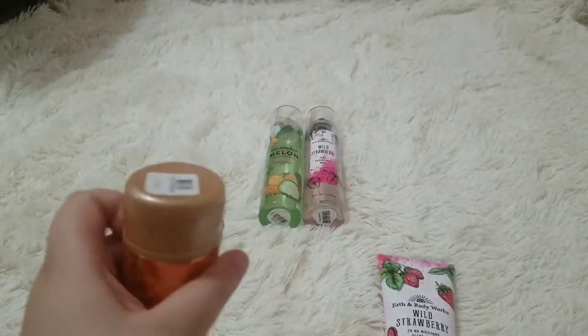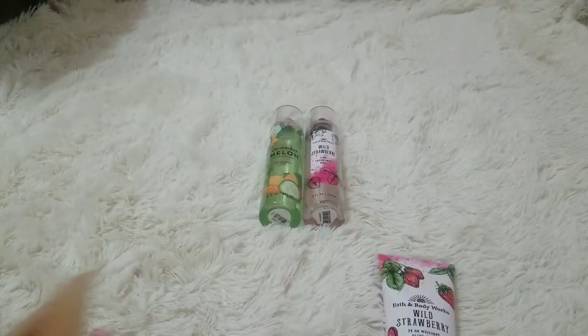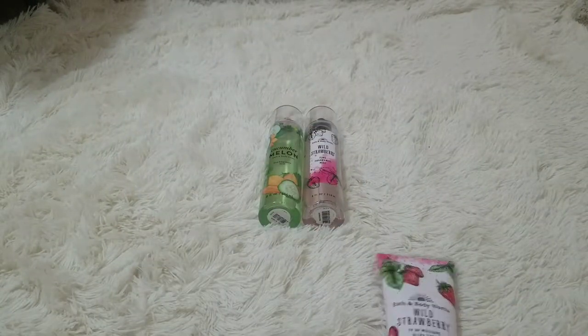This was $13. I got this on Christmas and I don't think it was on sale, because it's not really a Christmas thing.